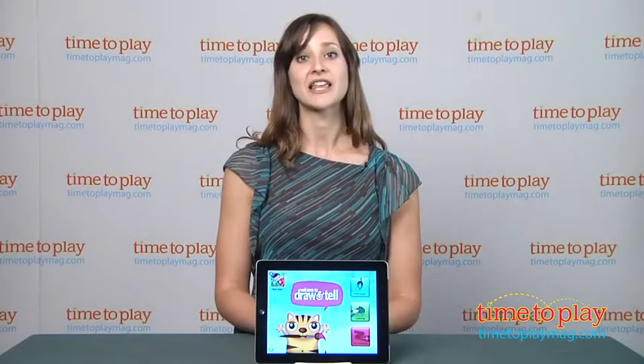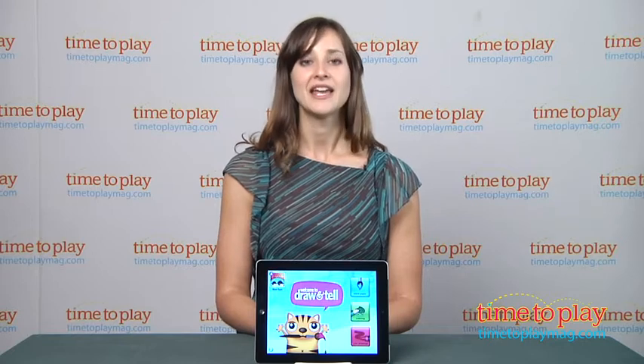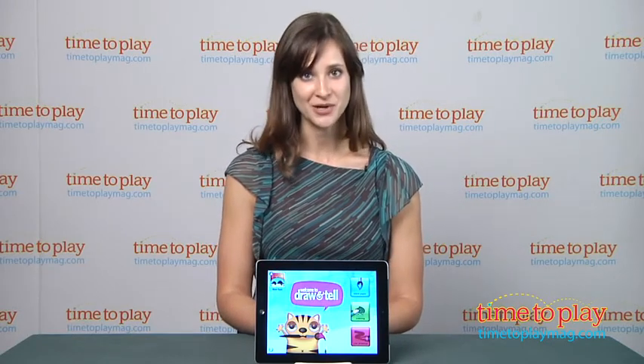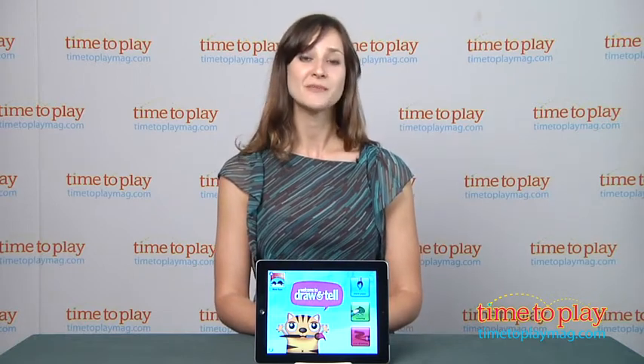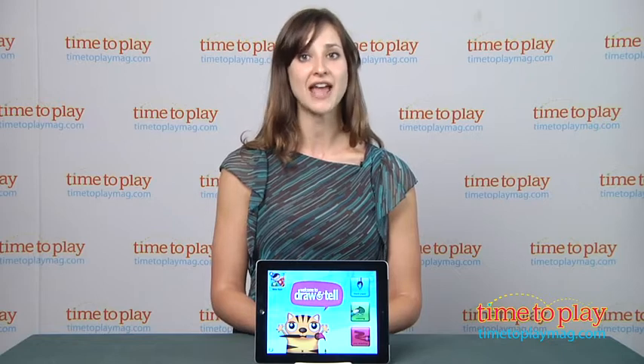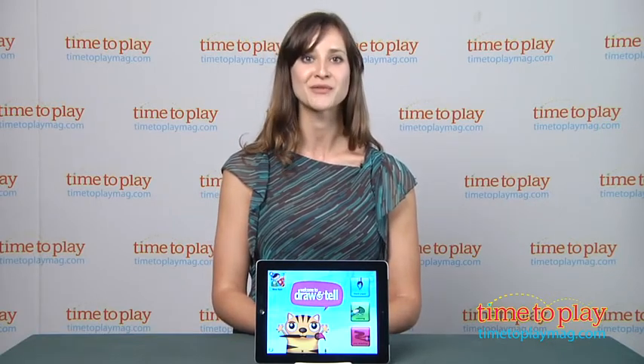The app is $1.99 for the iPhone and the iPad. You can find it on the iTunes App Store. It is a wonderful app for creating drawings, narrating, and sharing stories. If you want to find out more information about Draw and Tell by DuckDuckMoose, download the free Kindertown app or head over to TimeToPlayMag.com, your number one source for all things play.